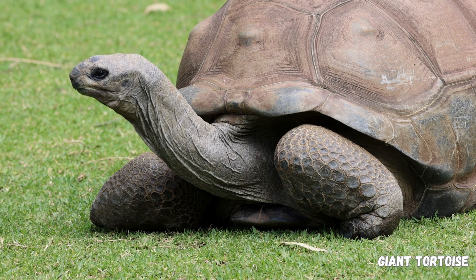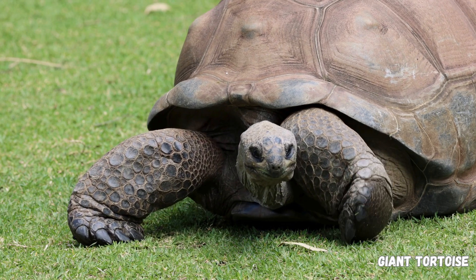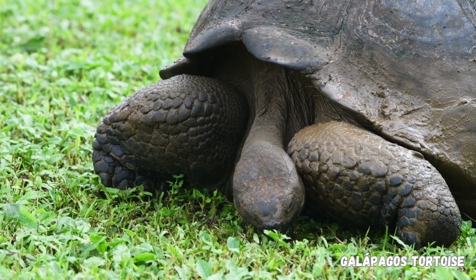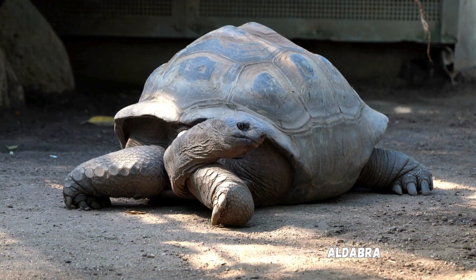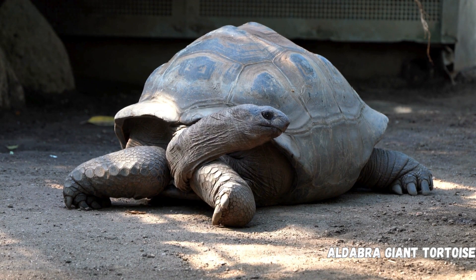They have short, sturdy limbs with elephant-like feet, adapted for walking on land. There are various species of tortoises, each adapted to its specific environment. Examples include the Galapagos tortoise, Aldabra giant tortoise, leopard tortoise, and the African spurred tortoise.